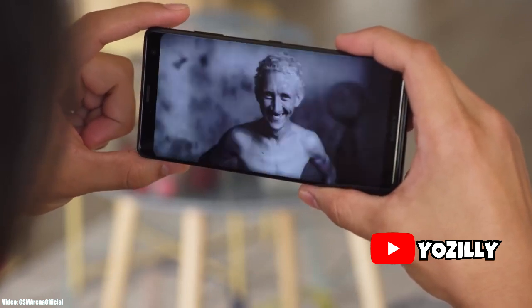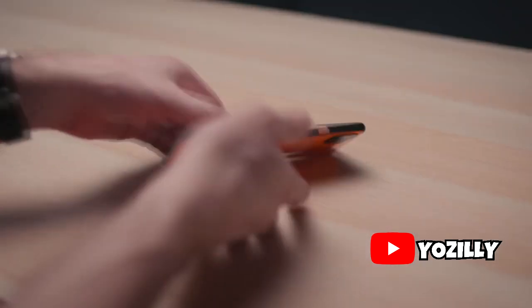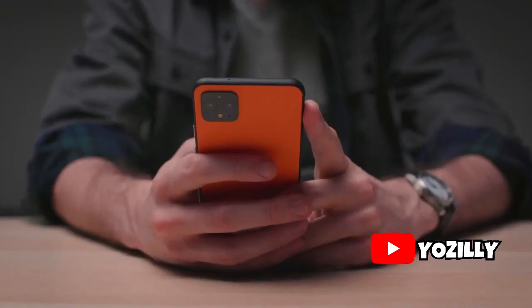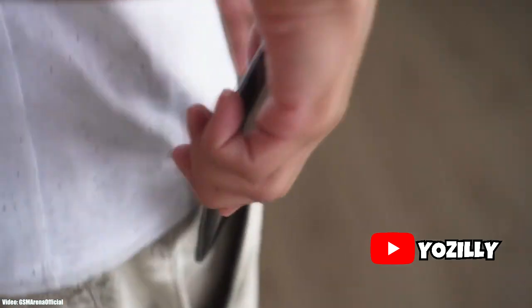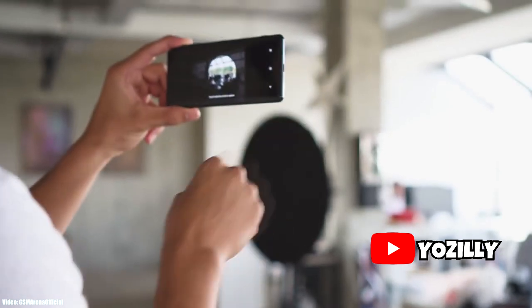Android 11 has been out for a while now — it's been almost more than two months since Google released it, and you're probably wondering about your Sony smartphone, whether it's going to get the Android 11 update or not. Unfortunately, your smartphone is not going to get the Android 11. Here is the list of all the smartphones from Sony that will not get Android 11.